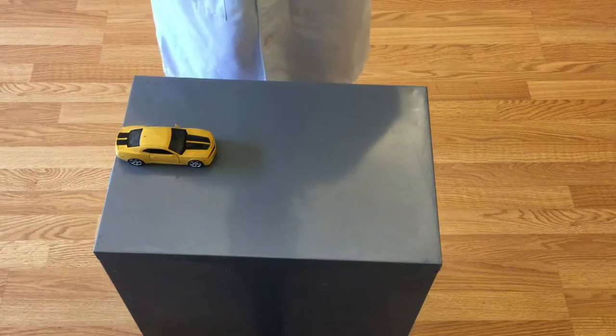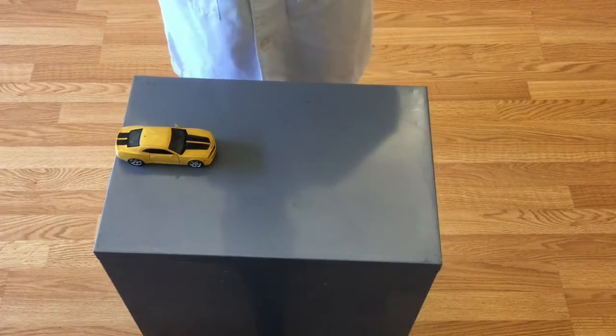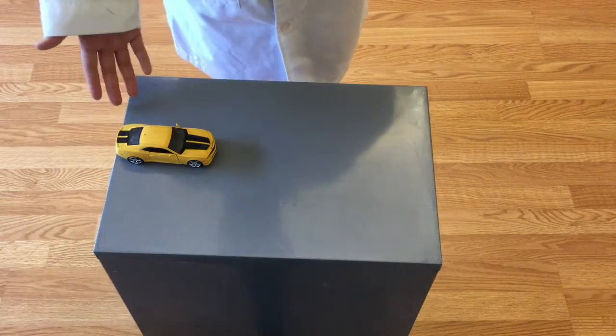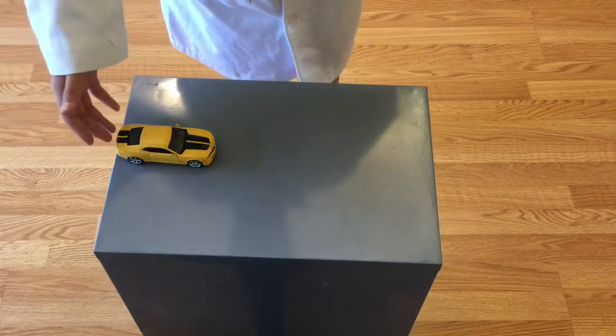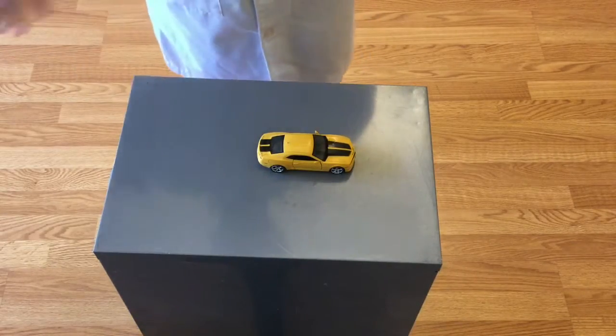An example of the first part of Newton's first law is when an object at rest is pushed and moved by an unbalanced force. Here we see a toy car, which is at rest, and if I were to exert a pushing force on it, it will be moved. When it is being pushed, it is no longer at rest.